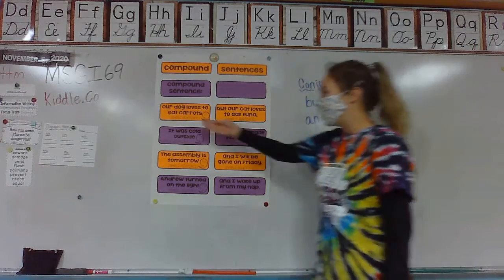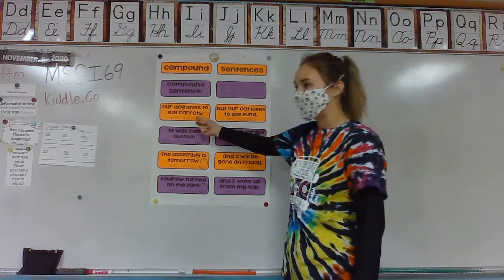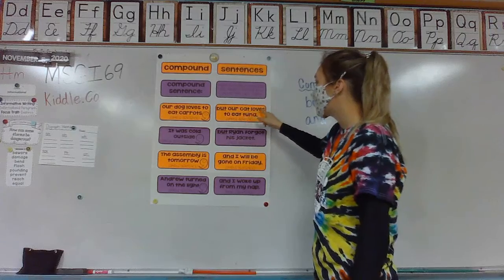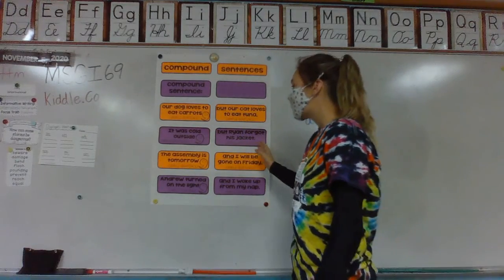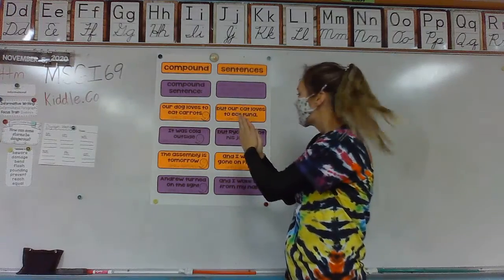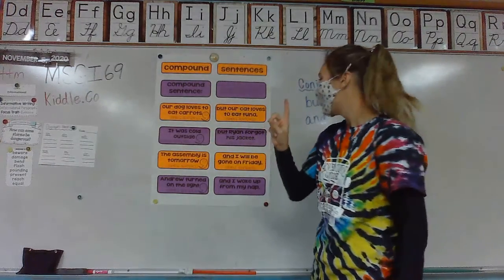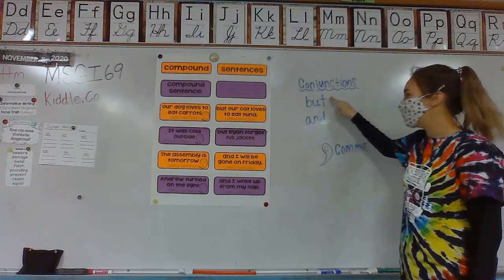So in this example, our dog loves to eat carrots. The second sentence says, our cat loves to eat tuna. Those are related, so we can put them together by using a comma after the first simple sentence and combining it with a conjunction by using 'but' or 'and.'